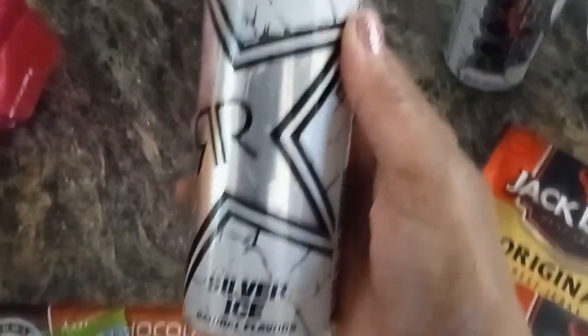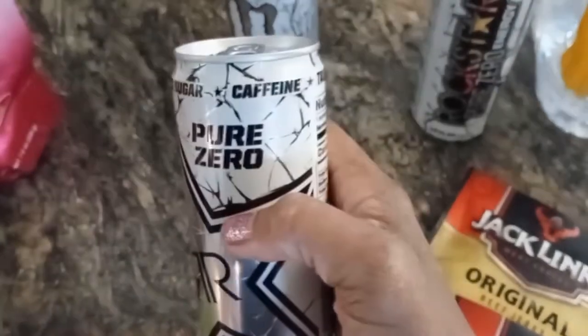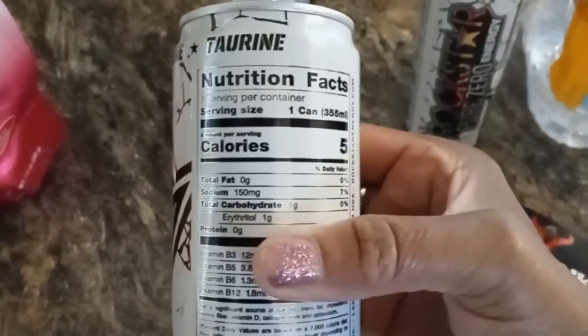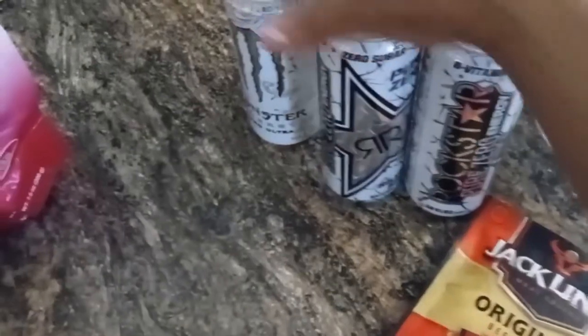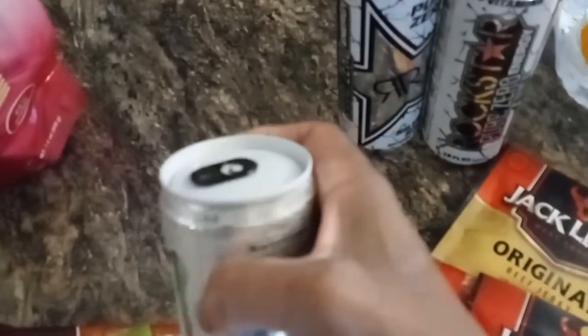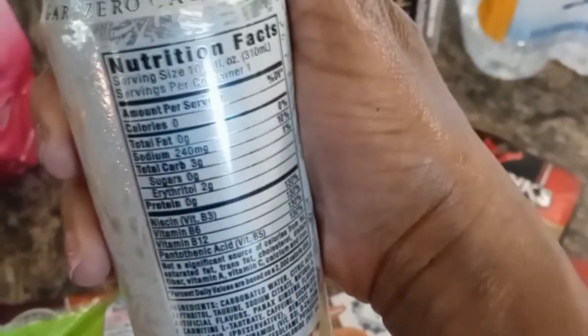I haven't tried this kind, but I'm sure most of these Monster drinks or energy drinks probably taste the same. They only had one of the zero Monster ones — that's why I only had one.